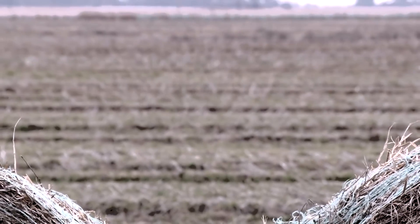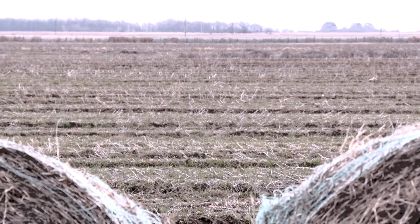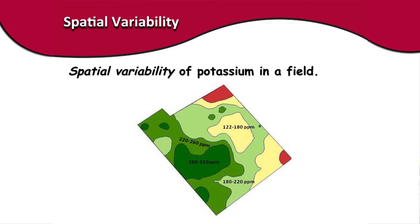The numbers in your soil test report represent an estimate of the amount of plant available nutrients in a soil. The concentration of nutrients, for instance potassium, not only vary across a field, but can also vary depending on weather conditions. Within a field, potassium levels can vary due to changes in topography, texture, or drainage.